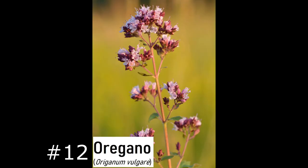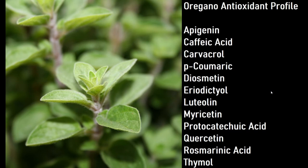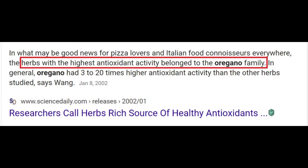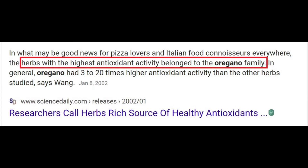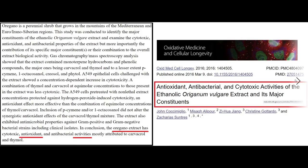Number twelve: oregano, Origanum vulgare. It contains powerful antioxidants including carvacrol, caffeic acid, myricetin, quercetin, and rosmarinic acid. A Science Daily article noted this should be a delight for pizza lovers and Italian food connoisseurs, because herbs in the oregano family have some of the highest antioxidant activity of any plants widely available — with activity 3 to 20 times higher than many others. Marjoram is related and will be covered in part two.